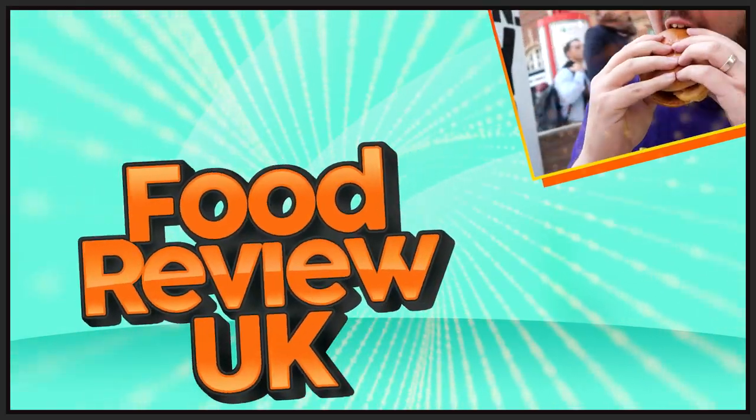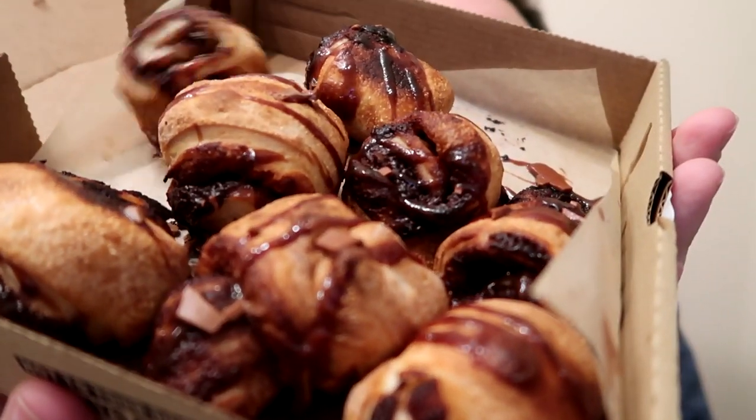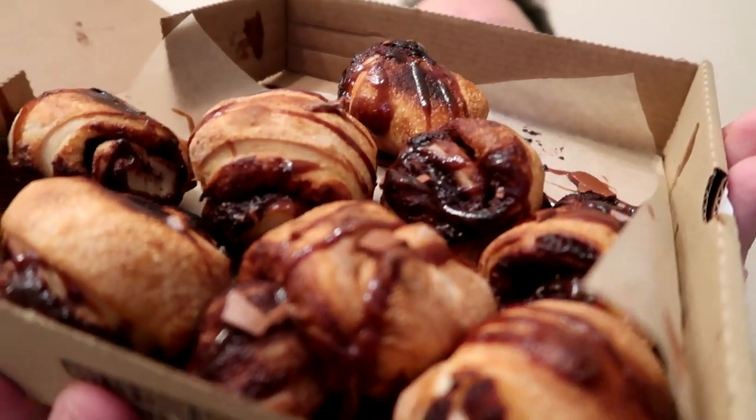Live reaction — let's lift the lid on Papa John's chocolate scrolls. Hello everyone, welcome to Food Review UK. My name is MJ and today we are reviewing the chocolate scrolls from Papa John's. Oops, nearly lost one. These are, I think they're about £4, £3.99 maybe, and hashtag preview flavour.